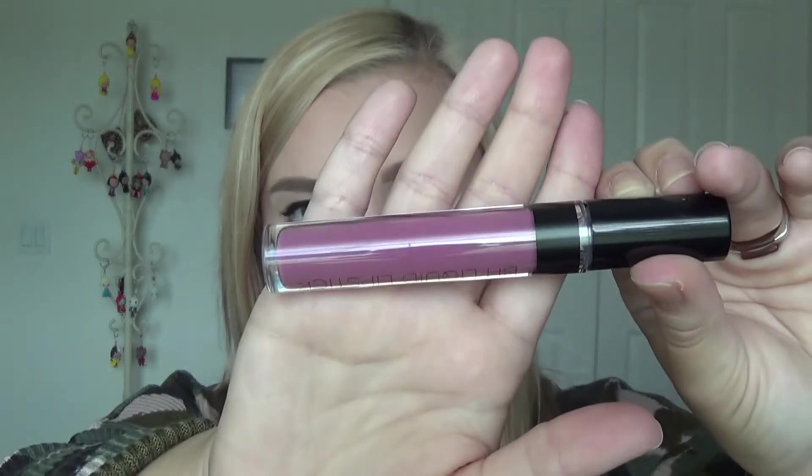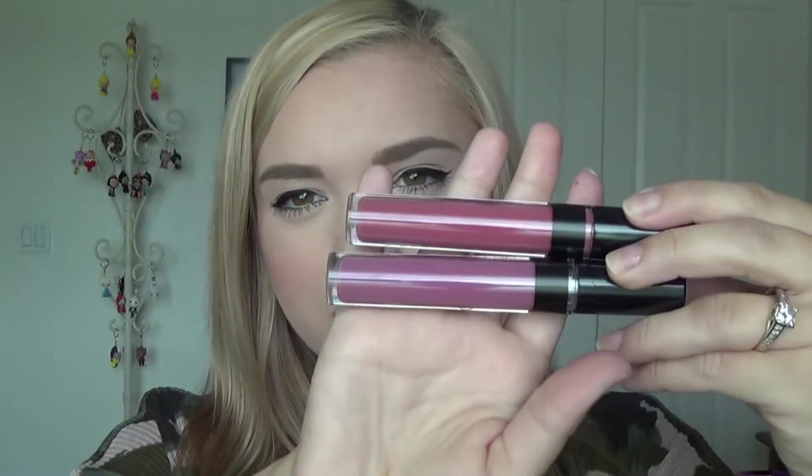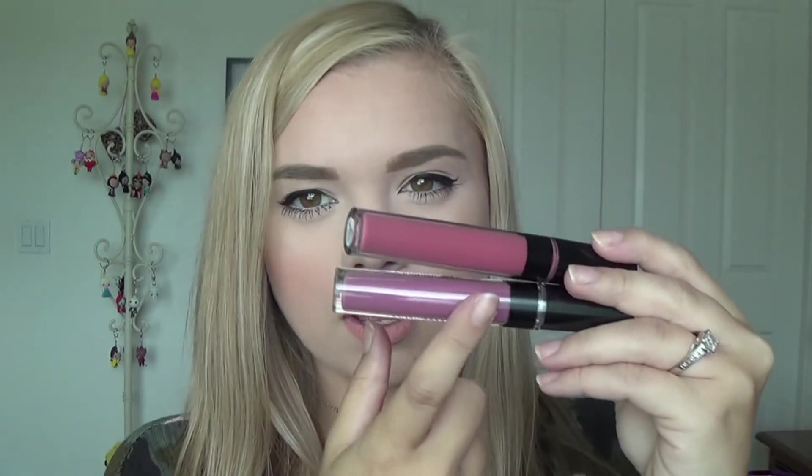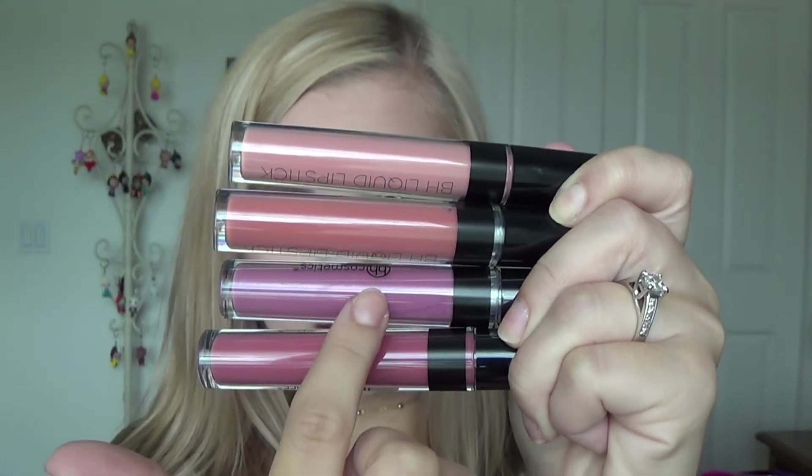The third liquid lipstick is Samantha — a gorgeous purpley-pink nude color I've been wanting for months. I think it's so beautiful. The fourth and final shade is Indora, a pinkish shade. Comparing Samantha and Indora side by side, they share a similar undertone but Samantha is more purple and Indora is more pink. So in total the four liquid lipstick shades are: Sorbet, Serena, Samantha, and Indora.